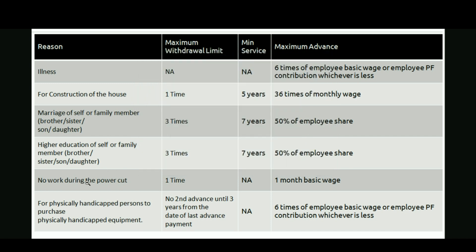The fifth reason is no work during a power cut. Sometimes employees don't get their wages due to power cuts, because during power cuts some factories don't work. In that case, employees can get 1 month's basic wage as the EPF advance amount. The maximum withdrawal limit is only 1 time, and there is no minimum service required under this reason.